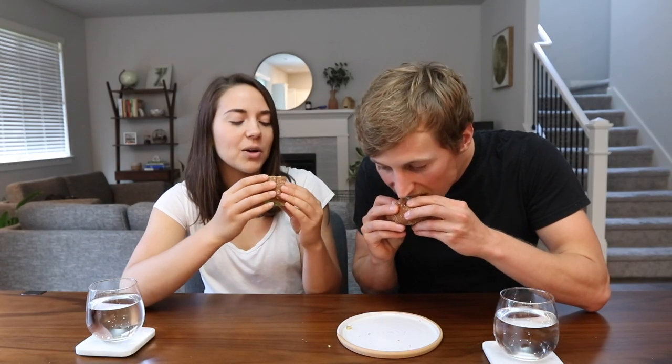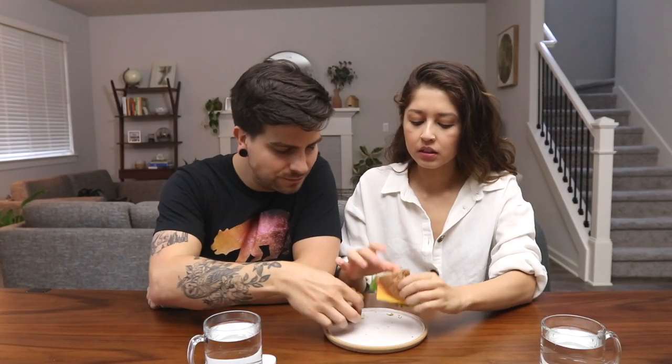The first burger is very green — lots of veggies in it, looking almost like camouflage. It's clearly a veggie burger, a little crumbly, and already falling apart. The base looks like quinoa or couscous. Smells good, kind of like Thanksgiving. Someone tries the patty on its own.